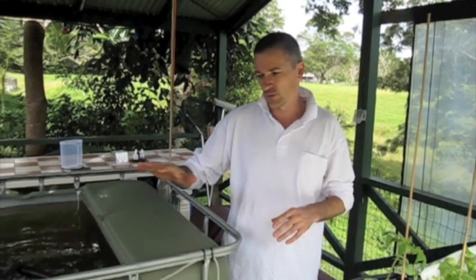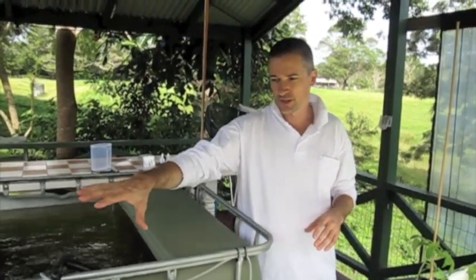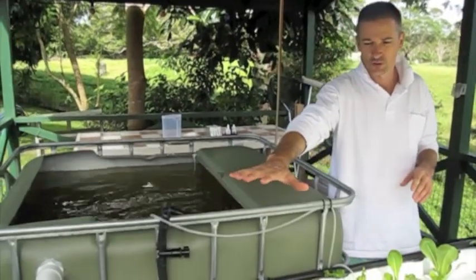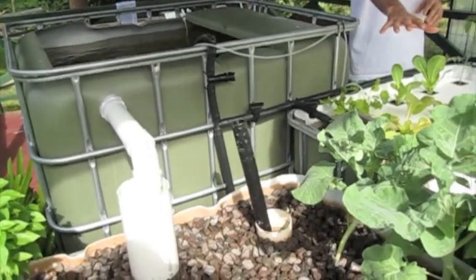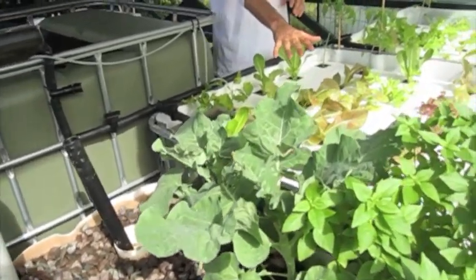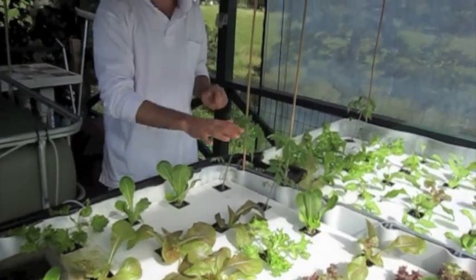In this system here, we've got a fish tank. That water basically gets pumped out and filtered through these grow beds. We have a grow bed with gravel, and over here we have a couple of what we call floating raft systems — that's just literally floating on water.